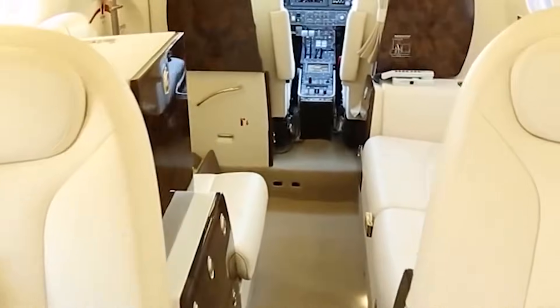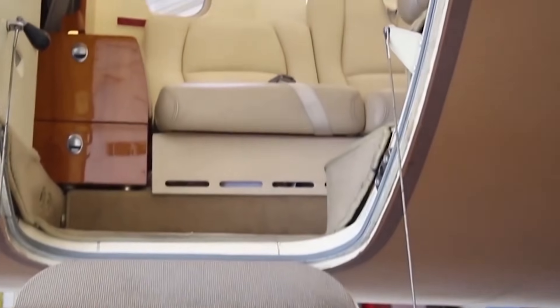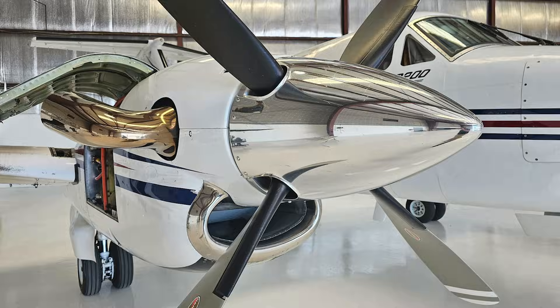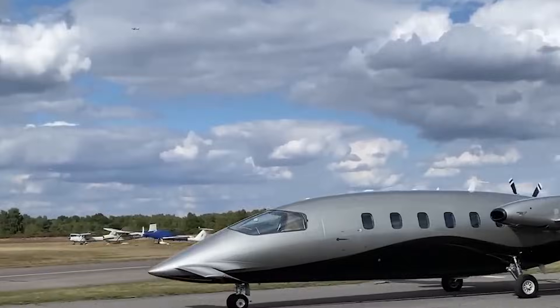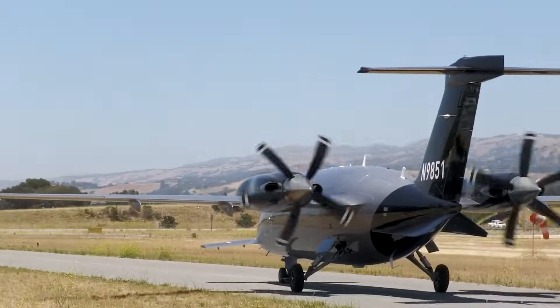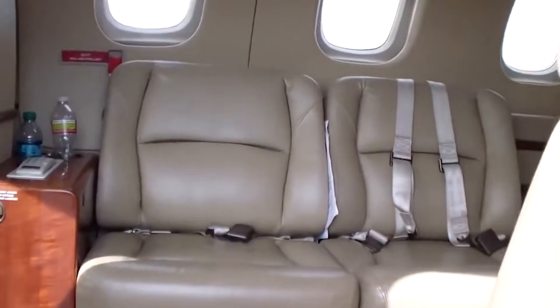Conversations don't fight engine roar. Vibration drops. The atmosphere shifts. Traditional turboprops pull air from the front, dragging noise and turbulence straight past the fuselage. Avanti flips that script. The air meets the cabin cleanly first. The engines deal with what's left. The result is one of the quietest turboprop cabins ever built.